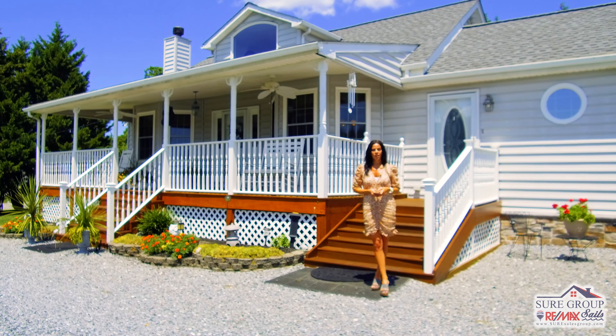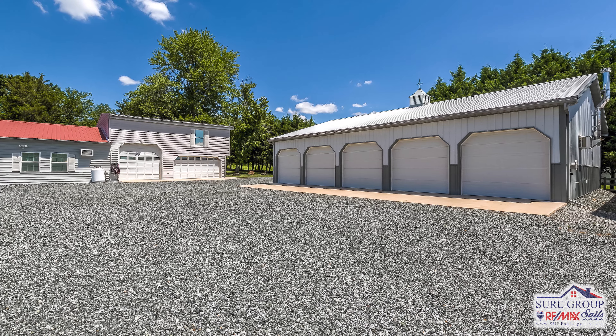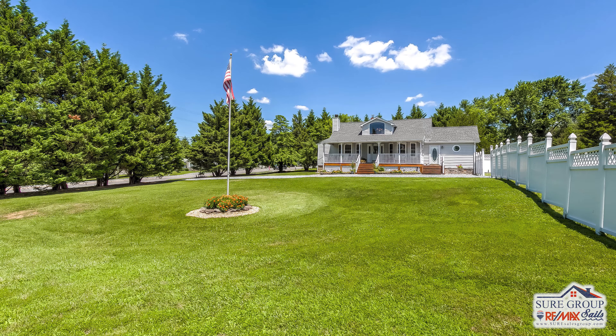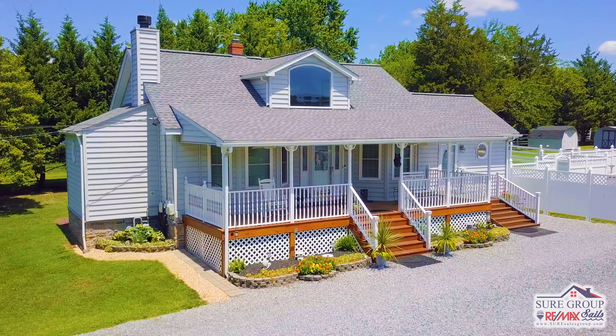Question for you. Are you a car lover? Do you own multiple vehicles or plan to in the near future? Do you own a business with a fleet of vehicles that you need to store safely throughout the year? If you answered yes to any of these questions and you're in the process of home searching, you must see 9019 Cowenton Avenue in Perry Hall.